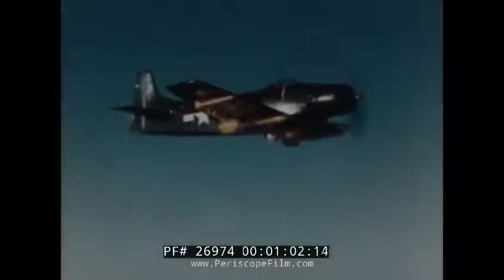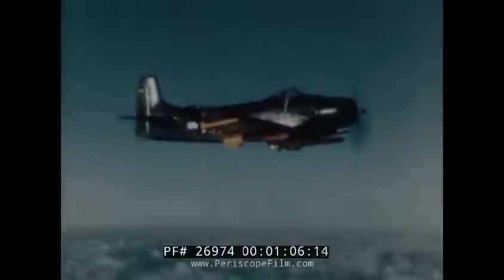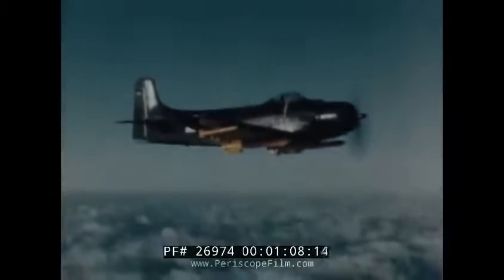Attack, attack — surface attacks, ground attacks. That's what the AD-1 Sky Raider, the Navy's latest attack plane, is for. Attack on surface and ground targets.